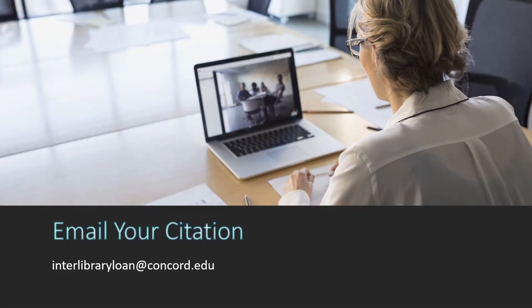If you already have a citation ready for an item you would like to request, simply email us at interlibraryloan.concord.edu.